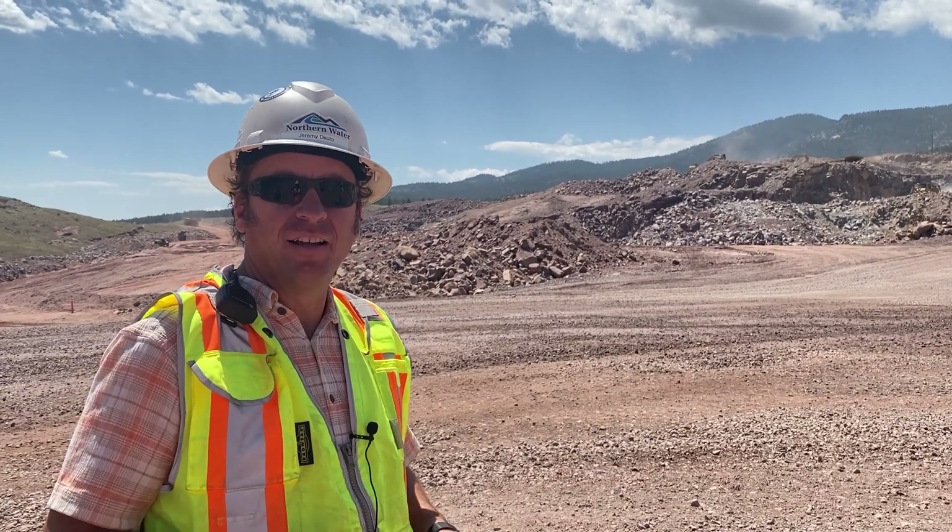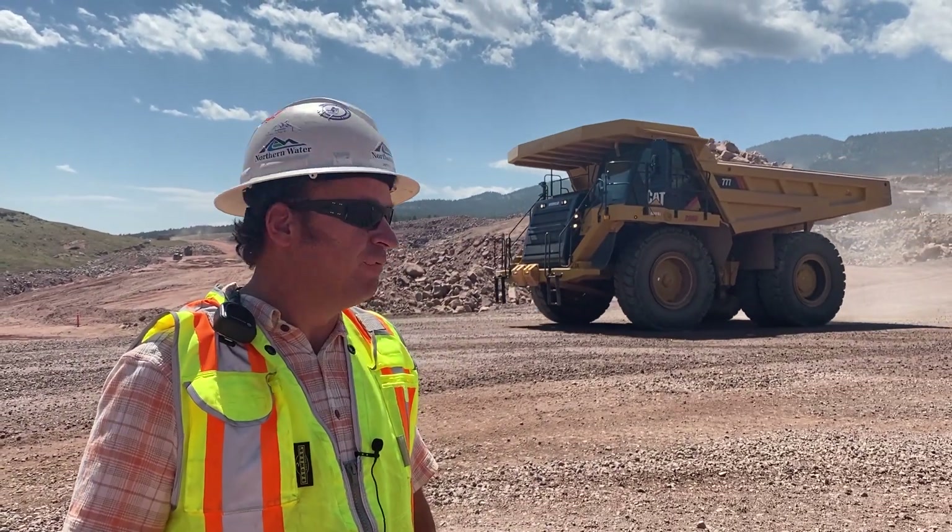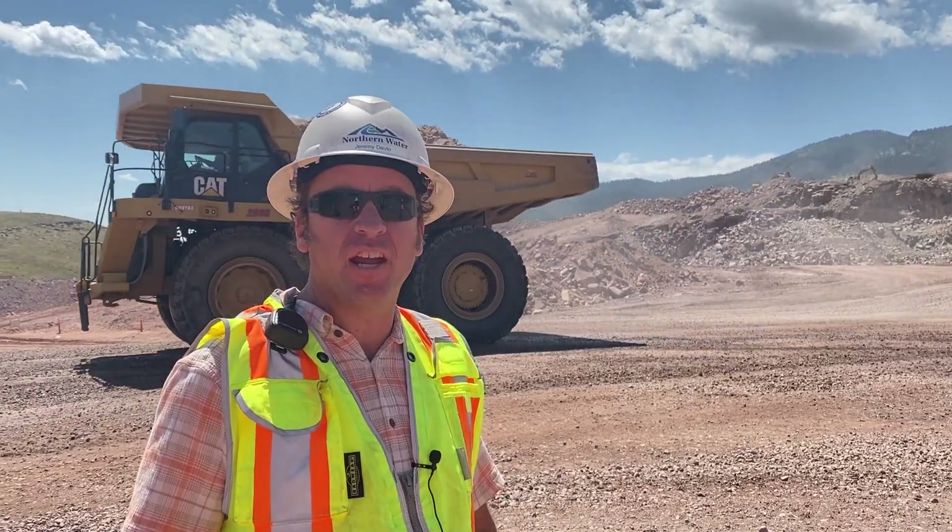To meet that production, we have to dump a 100-ton haul truck — one of these actually — every two minutes, 20 hours a day for two and a half years.